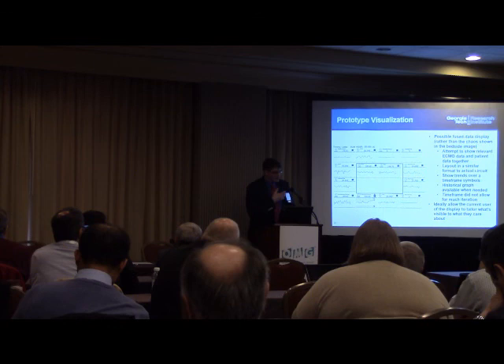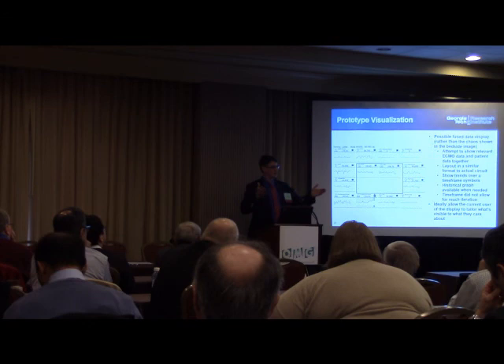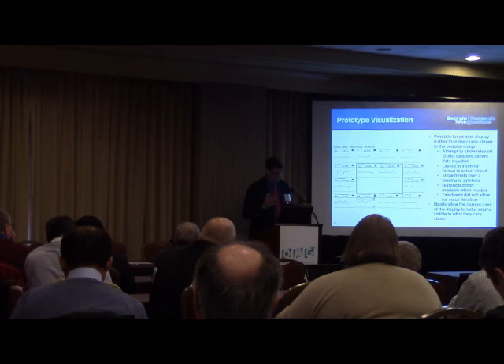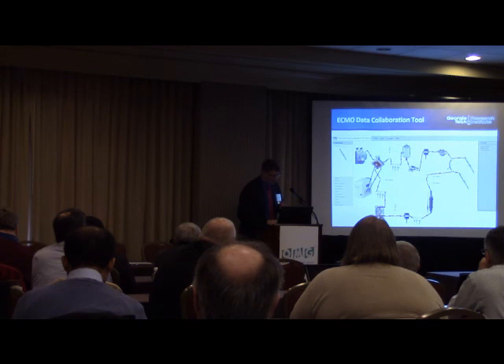One practical outcome was developing a prototype equivalent to a fighter pilot's heads-up display — taking all the different data fields, putting them in one location, so when there's an error, that piece of data comes to center of sight. The ECMO specialist can immediately know where the problem is — pump three, right here — what's happening, and go fix it, rather than searching through 30 identical pumps trying to identify which one has the fault.